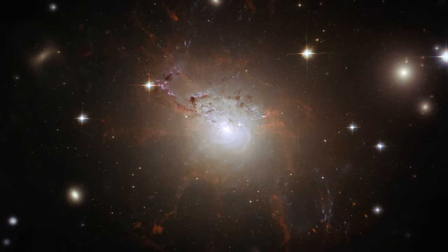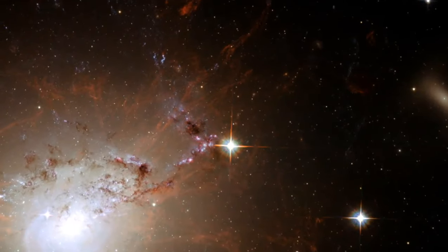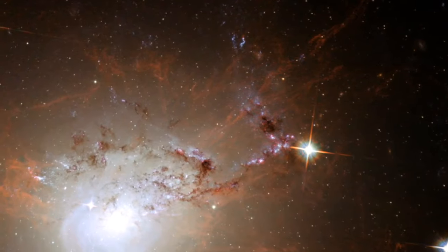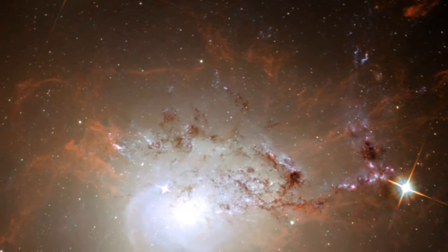The filaments are dramatic markers of the feedback process through which energy is transformed from the central massive black hole to the surrounding gas. The filaments originate when cool gas is transported from the center of the galaxy by radio bubbles that rise in the hot interstellar gas.